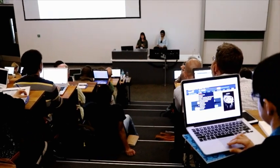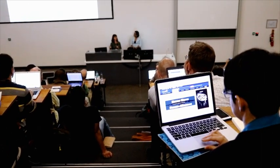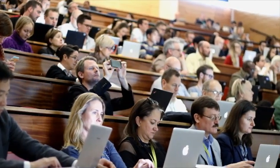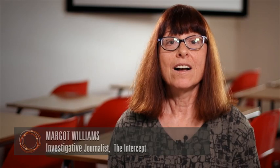At the global investigative journalism conference, we ask some of the world's leading experts for their top tips when investigating stories. One of the key lessons is the effective use of online databases. Hello, I'm Margo Williams, I'm an investigative journalist specializing in research. I've been doing this role for the past 40 years at The Washington Post, The New York Times.